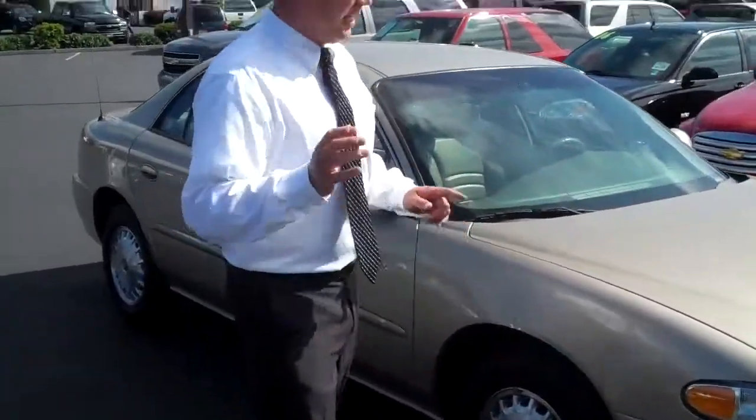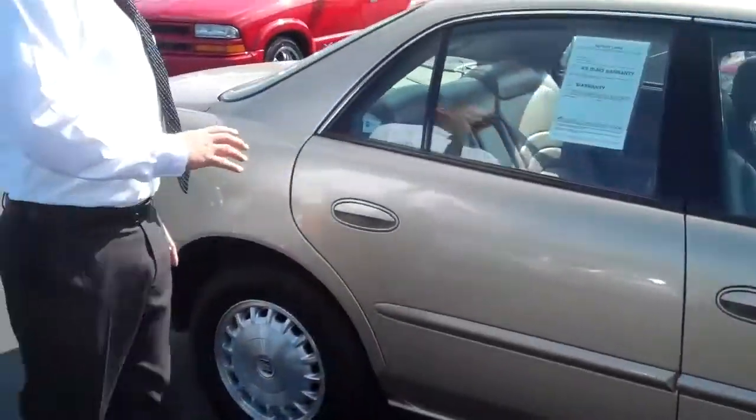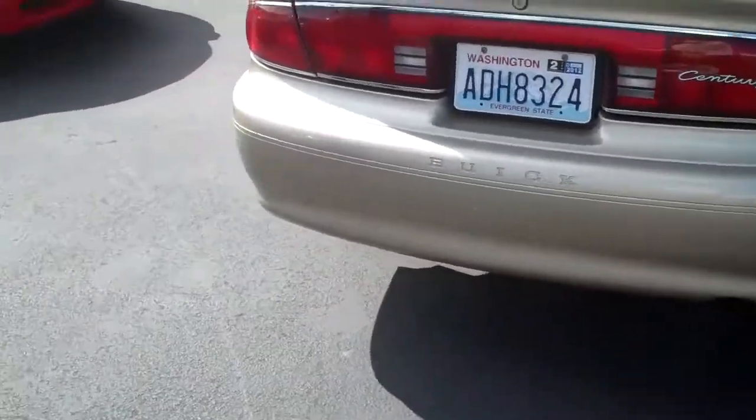2004 Buick Century. It's an 04, and it has 68,000 miles. It's just unbelievable. Golden color — my favorite color. We've come all the way around, and the body is pristine.